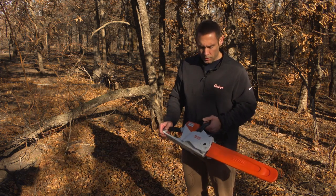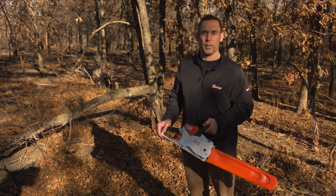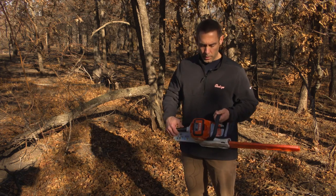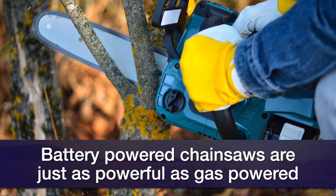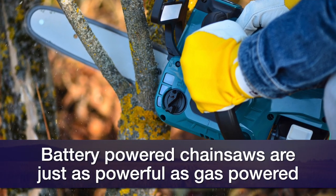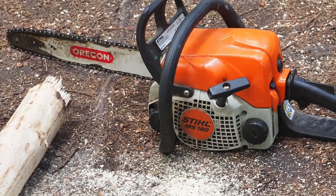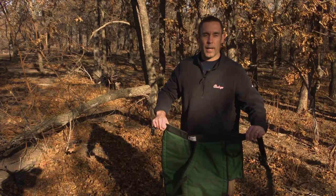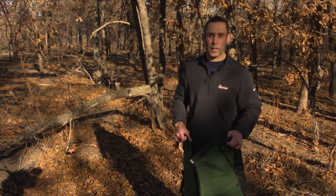One thing to initially take a look at is the type of saw. I've got a battery operated saw here — these are becoming more popular. You'll notice that there's no starter cord, really easy operation. But one thing to keep in mind is that these are still just as powerful as a gas-powered saw. We also want to make sure that we have the chain brake on so it's positioned all the way forward. If you have access to chainsaw chaps or chainsaw pants, these can be really good at binding up material in the saw blade if the saw happens to come back and hit your clothing.